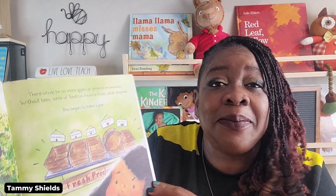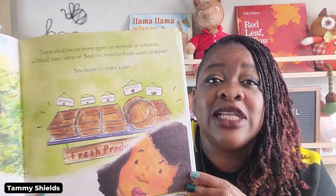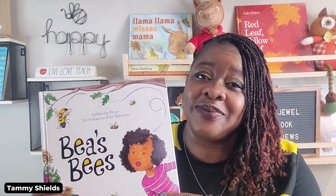So Bee began to make a plan — that is where you come in. This book is amazing. The plan was phenomenal. One of the main concepts is that it teaches the importance of bumblebees to our ecosystem and our environment. It's jam-packed with a lot of different things, and there are so many extended activities that you can do with this book.